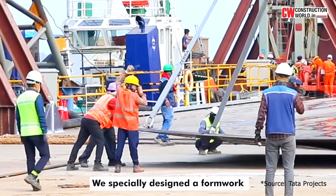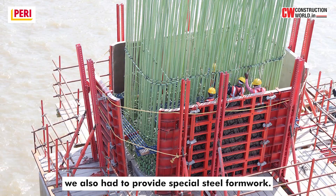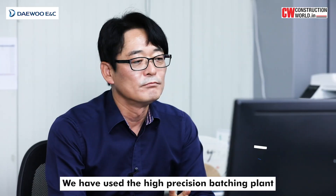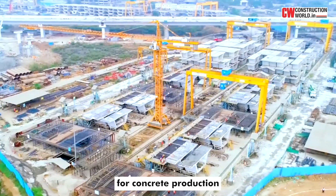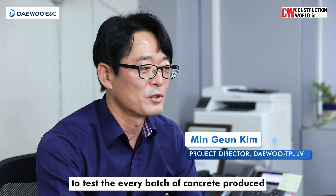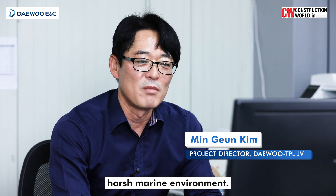We specially designed the formwork, which also had some special steel components. Because of the geometry of the structures, we also had to provide special steel formwork, so it was quite a complex solution. We have used a high-precision batching plant for concrete production and set up a full-fledged quality testing lab to test every batch of concrete produced, to improve the mix design and chloride resistance to withstand the harsh marine environment.